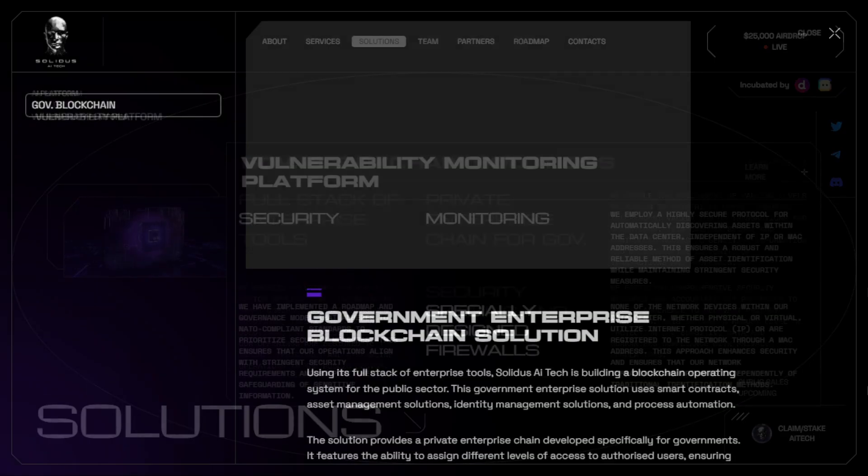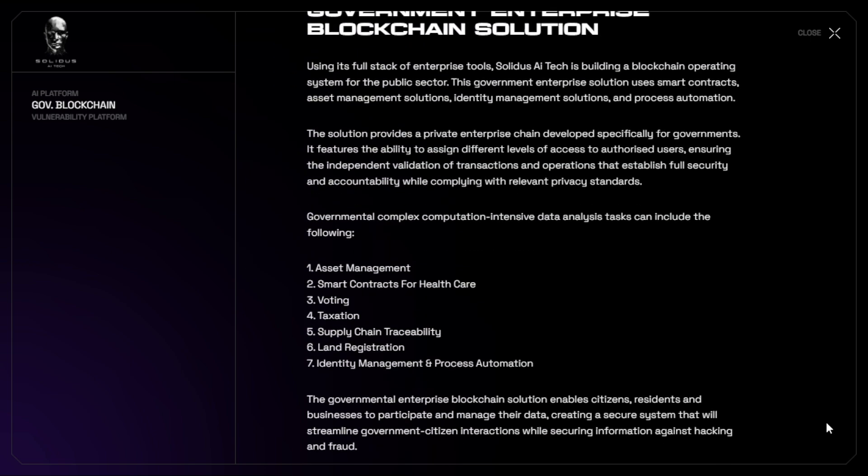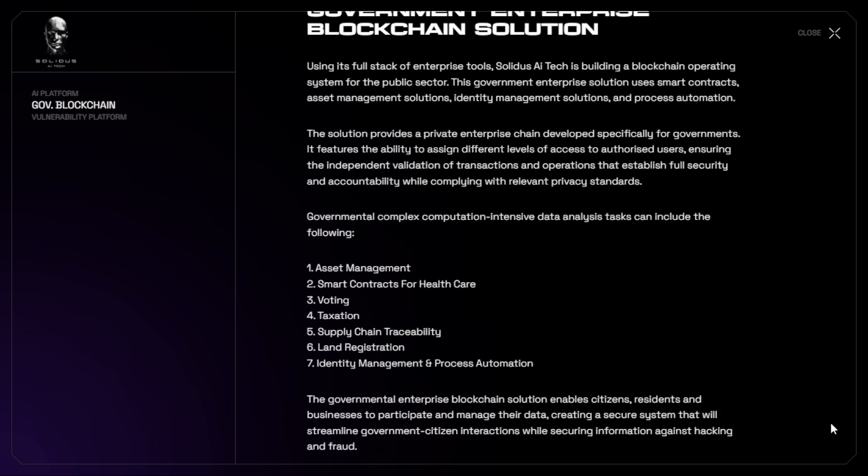AI Tech is building a secure and private government enterprise blockchain solution using smart contracts, assets management, identity management, and process automation. This solution ensures independent validation of transactions, security, and accountability while complying with privacy standards. This revolutionary blockchain solution streamlines government-citizen interactions while safeguarding against hacking and fraud.